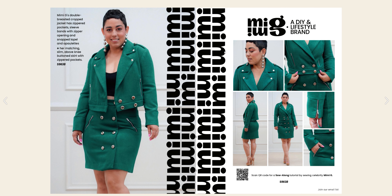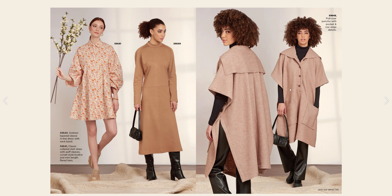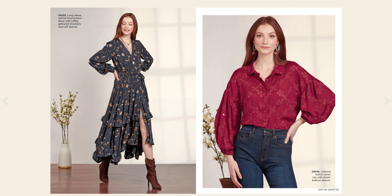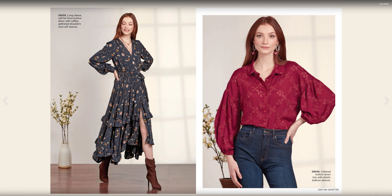96-48 for the skirt and possibly even the top, then we have 96-47 for the pants. 96-41 is this oversized shirt dress, and then 96-40 for this dress. We have a pullover poncho for 96-49. I like how it still has some buttons right here so you can bring it up a little bit closer. 96-39 is a long sleeve self-tie front bodice with ruffles — that is really cute, something that I would wear.